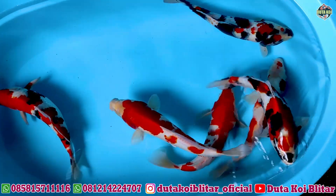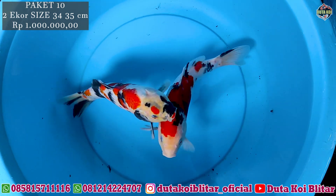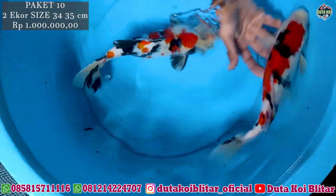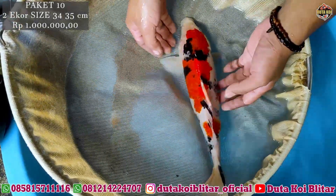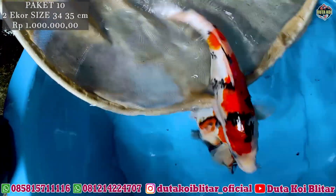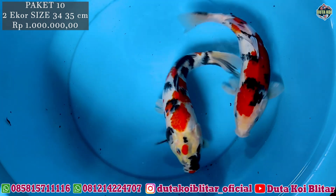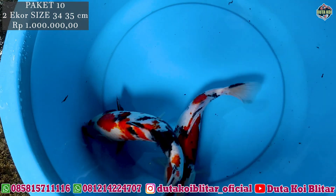Kita langsung ke paket selanjutnya, ini dua ekor Showa, ukurannya 34-35 cm, harganya juga masih sama 1 juta. Ini bisa dikatakan Kindai Showa. Ini untuk merahnya juga oke. Ini siripnya robek, tapi nggak apa-apa, nanti bisa pulih lagi. Jangan khawatir, itu memang mungkin pas waktu dijaring nyangkut. Dua ekor, masih sama 1 juta rupiah. Langsung buruan di screenshot.